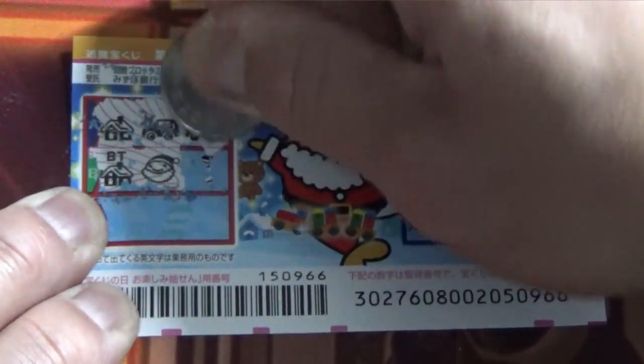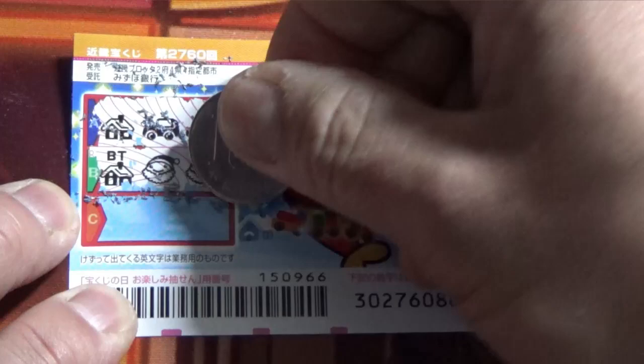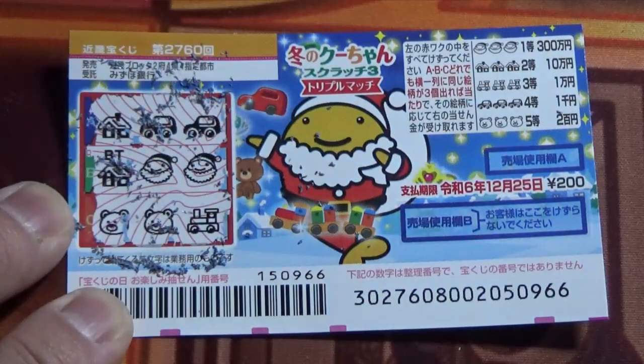Box B: Gingerbread House, Santa Kuchun — no good. Box C, I'll scratch from the end. Train — no good. A polar bear. A polar bear. Nothing. No matches.